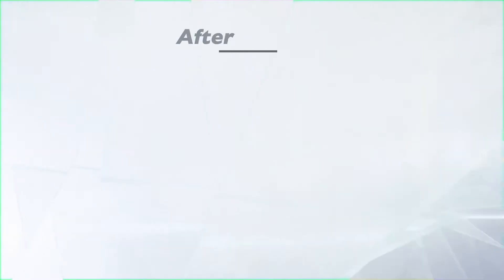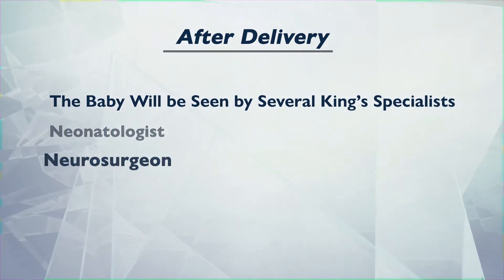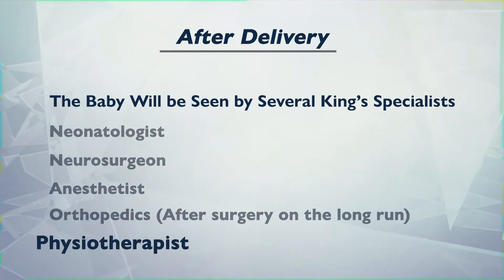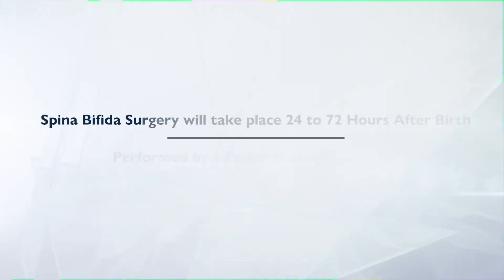I need a lot of proper subspecialists around me. I am the person to diagnose and take them through the pregnancy, but then I need a neonatologist when the baby is born, a neurosurgeon to see and operate, a specialized anesthetist well-qualified to anesthetize such small babies, the neonatal unit post-operatively, and of course long-term follow-up by the orthopedic team.